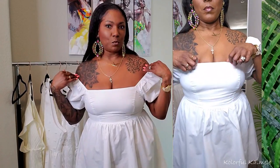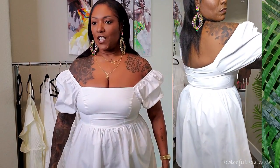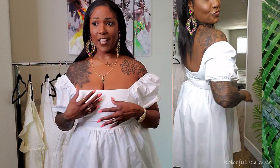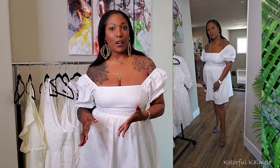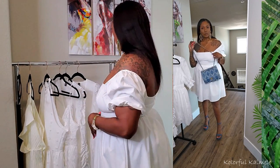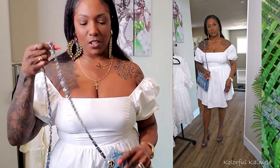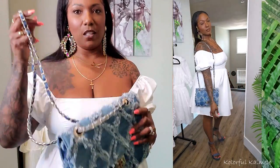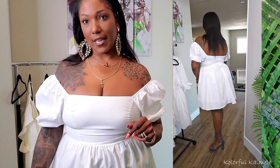This dress is really cute — very basic but it flares out nicely. You can throw on a jean jacket or sweater to dress it up or down. I went the denim route and paired it with a chunky denim heel and a cute little denim bag with a chain strap, both from Amazon — I'll link those. If you don't want it super tight, you might want to size up, but overall I'm really loving it.